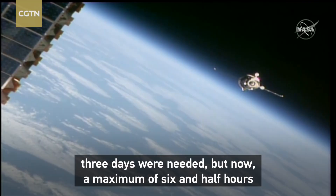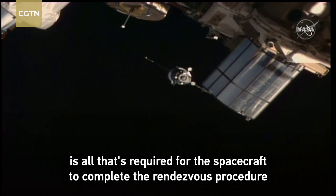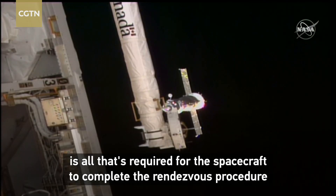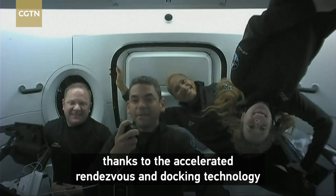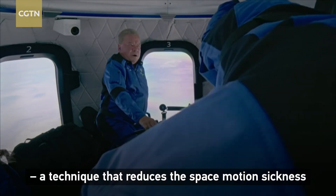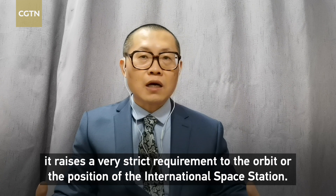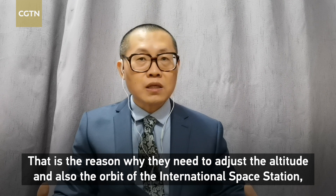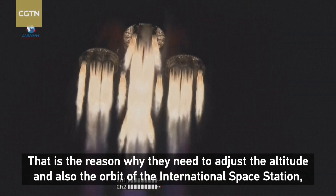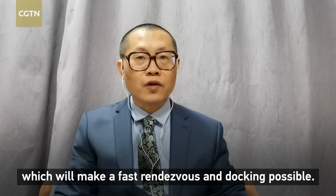Ten years ago, three days were needed, but now a maximum of six and a half hours is all that's required for the spacecraft to complete the rendezvous procedure that will lead to docking. Thanks to the accelerated rendezvous and docking technology, a technique that reduces the space motion sickness that normally appears after six hours of orbiting. But to achieve this, it raises very strict requirements for the orbit and position of the International Space Station — that is the reason why they need to adjust the altitude and orbit of the ISS, which will make the faster rendezvous and docking possible.